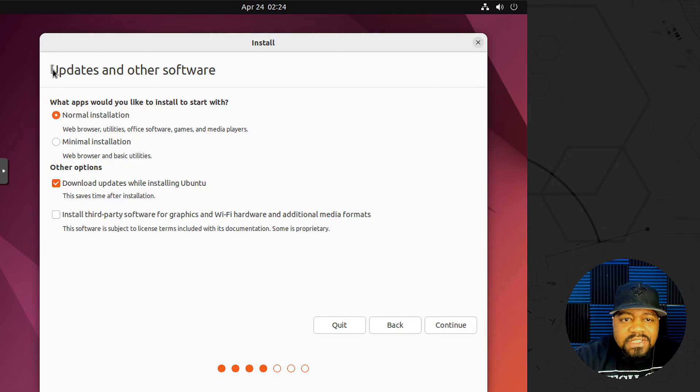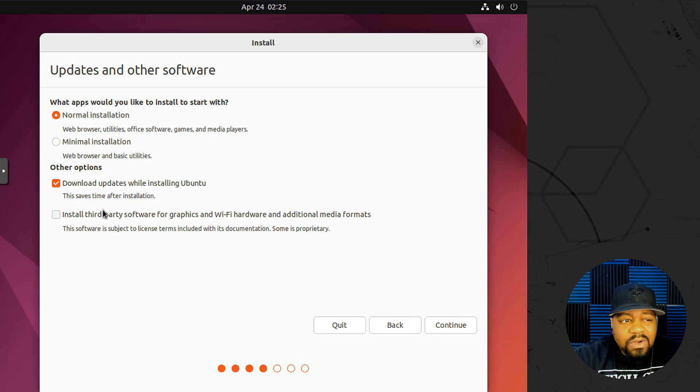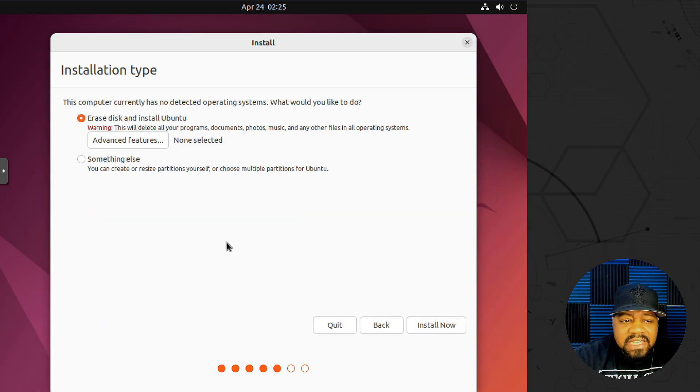This is the 'Updates and Other Software' screen. You can do a normal install, which comes with a web browser, utilities, office software, games, and media player, or a minimal installation with just a web browser and basic utilities. You can also download updates while installing Ubuntu, which saves time after installation. There's also an option to install third-party software for graphics and Wi-Fi hardware — I recommend checking it, though some of it is proprietary.